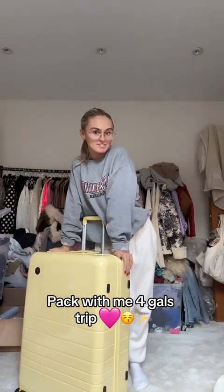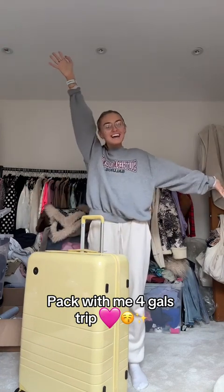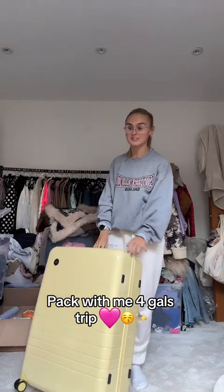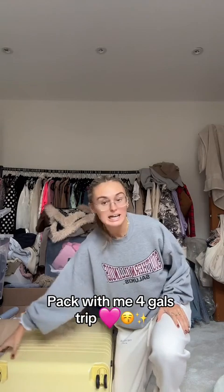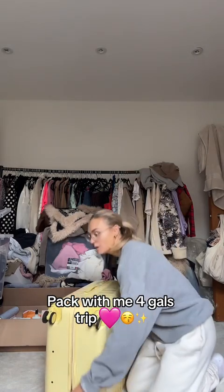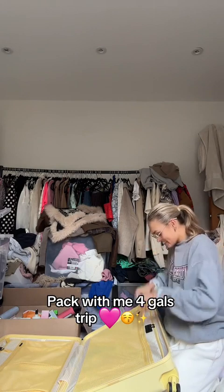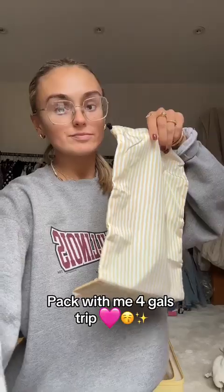It feels like a long time since I've done a pack with me, so pack with me! I am so excited. I've also got a brand new suitcase, which is very exciting because I'm off on a little girl's trip. I'm not gonna tell you where I'm going just yet — you're gonna have to wait and see. Oh, it's yellow and striped on the inside. This is so cute, I am just so excited!